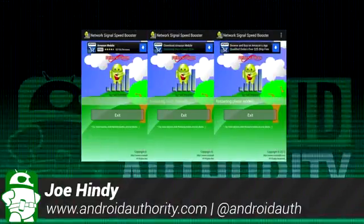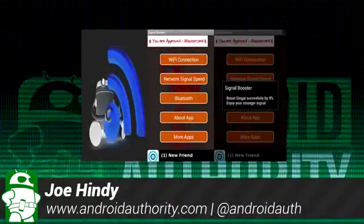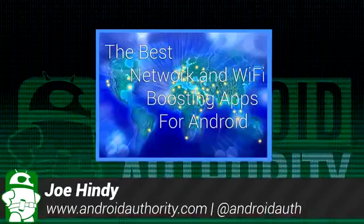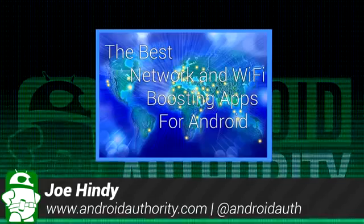Hello again ladies and gentlemen, I'm Joe Hendy, the Android Authority App Guy. Do you like stronger mobile signal and faster speeds? I know I do, so after the intro, we'll show you some of the best Wi-Fi and signal boosting apps for Android.